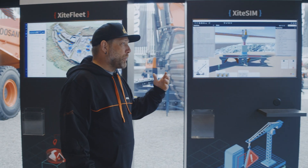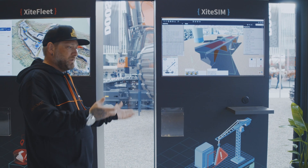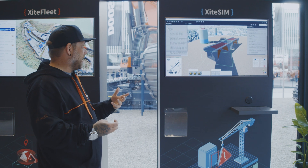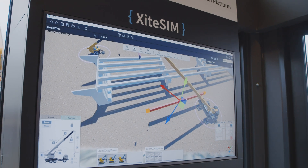This is a pre-construction planning simulation to test out different lifts and essentially do the job before you actually do it. It helps with safety.